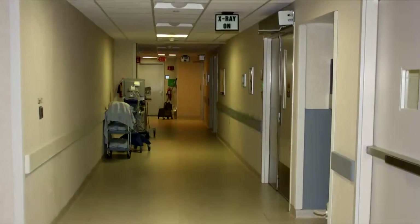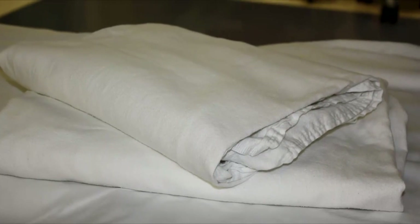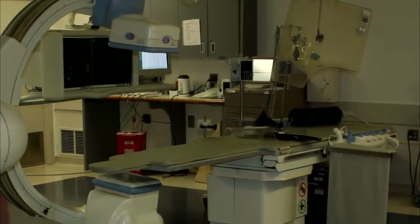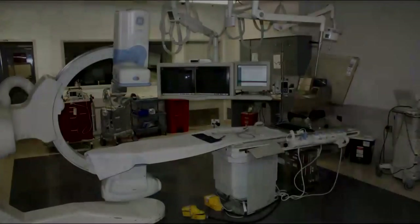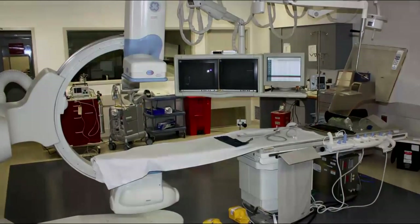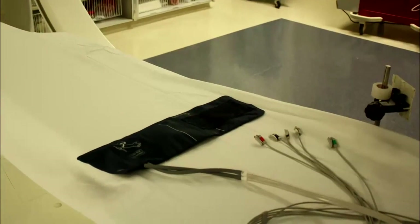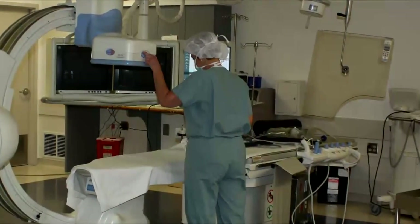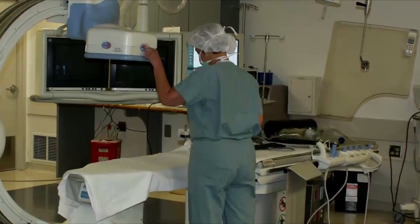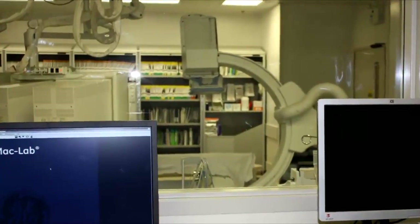You will be transported into the catheterization lab by the nurses and technologist that will be caring for you during the procedure. The procedure room is cool in temperature, so you'll be given warm blankets for your comfort. You'll be asked to move to the procedure table, or you will be assisted to the table if needed. The table is fairly hard and narrow. The circulating nurse will be there to assist you with any needs you may have and will administer any medications the doctor orders. It is common to receive intravenous sedation after the doctor arrives in the procedure room.